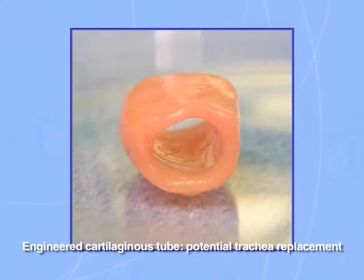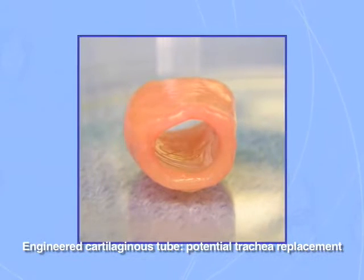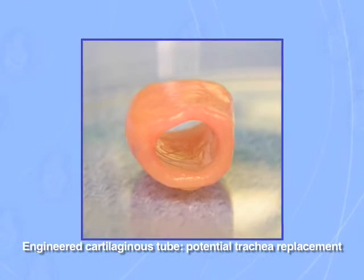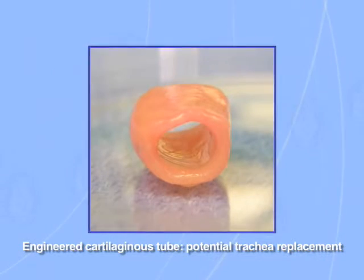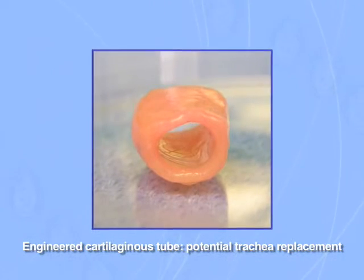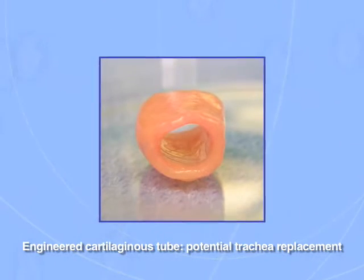But in principle, anytime you can engineer a tissue to surgically repair an anomaly, and if there is any benefit to the use of such tissue, this idea can in principle be applied to almost every type of congenital defect that demands a surgical repair.